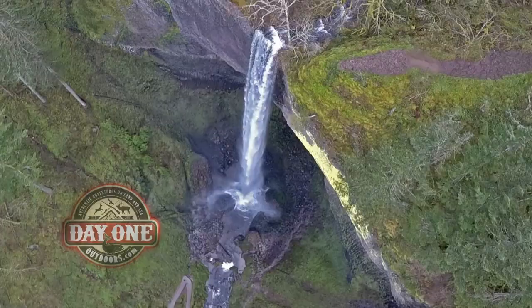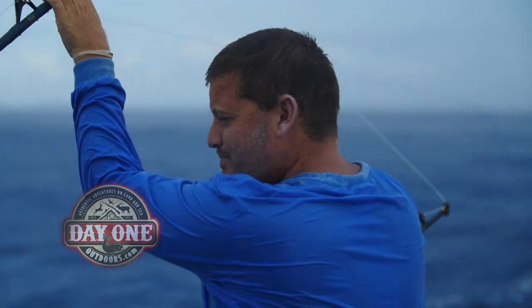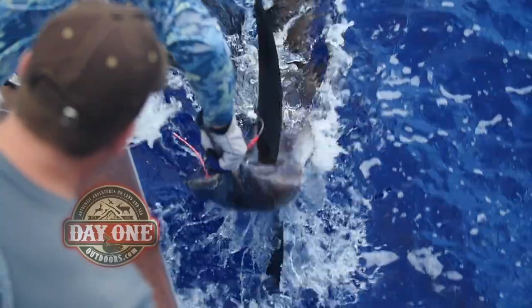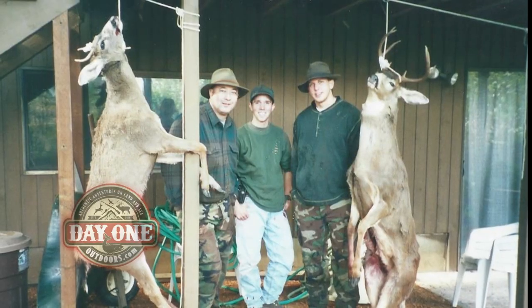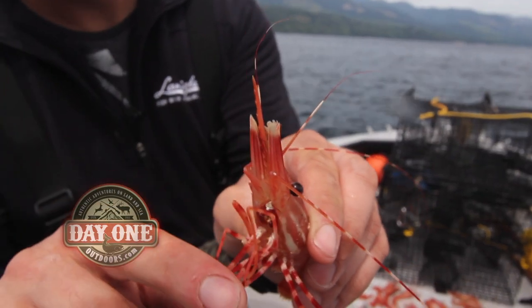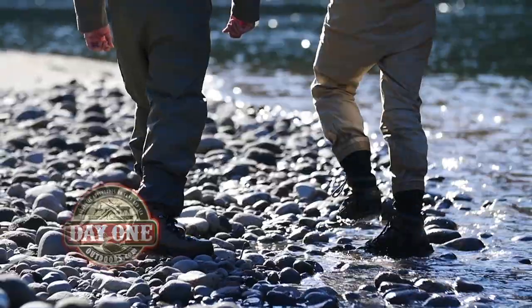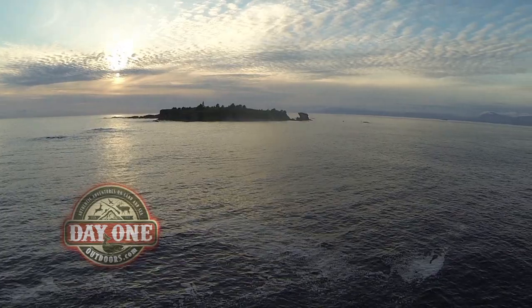Watch as we research new areas, plan out the day, and adjust to changing conditions. If not for other experienced outdoorsmen teaching me along the way, I wouldn't have this life. I owe it to them to pass this knowledge along. I owe it to you. Join us here on Day One Outdoors, and let's learn how to become more successful in the field and on the water from day one.